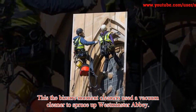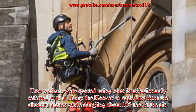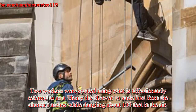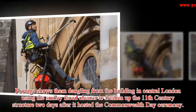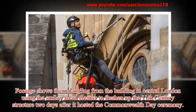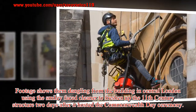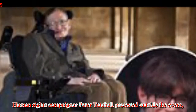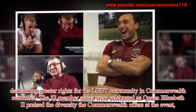This is the bizarre moment cleaners used a vacuum cleaner to spruce up Westminster Abbey. Two workers were spotted using what is affectionately referred to as a Henry the Hoover to suck dust from the church's arches while dangling about 100 feet in the air. Footage shows them dangling from the building in central London, using the smiley-faced cleaner to freshen up the 11th century structure two days after it hosted the Commonwealth Day ceremony. Human rights campaigner Peter Thatcher protested outside the event, demanding greater rights for the LGBT community in Commonwealth countries.